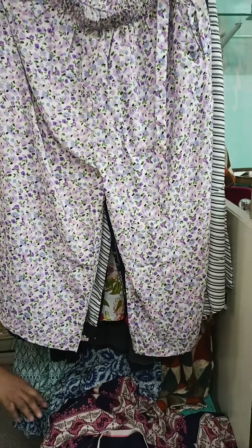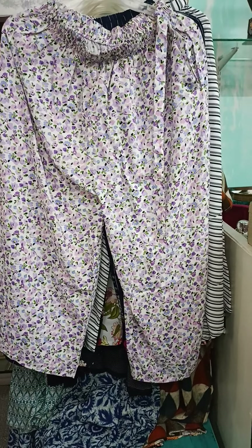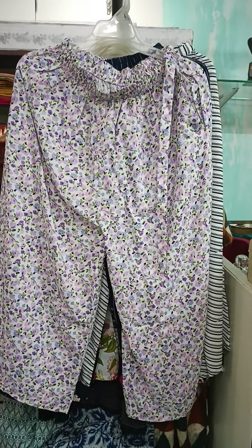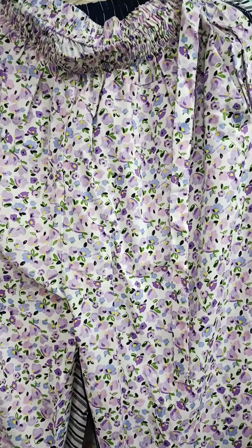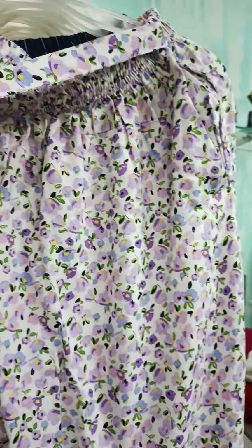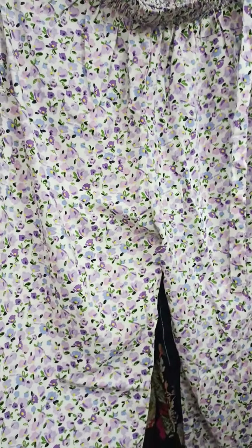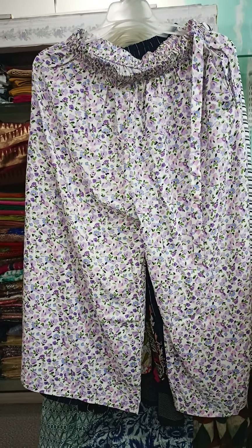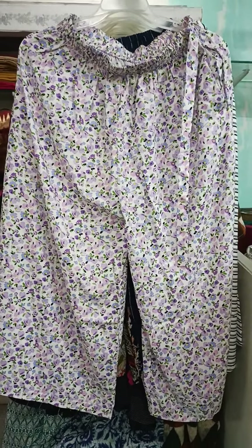That wraps up our plazo collection for now. Let's move on to culottes because we have had an amazing response for our culottes, so we've added new prints to this range. The first is a lavender and white color — very nice. Let me give you a closer view. As you may remember, our culottes are fully elasticated at the waist, have a belt for tying, and have pockets on both sides. These are not floor length — the length is around 34 inches.